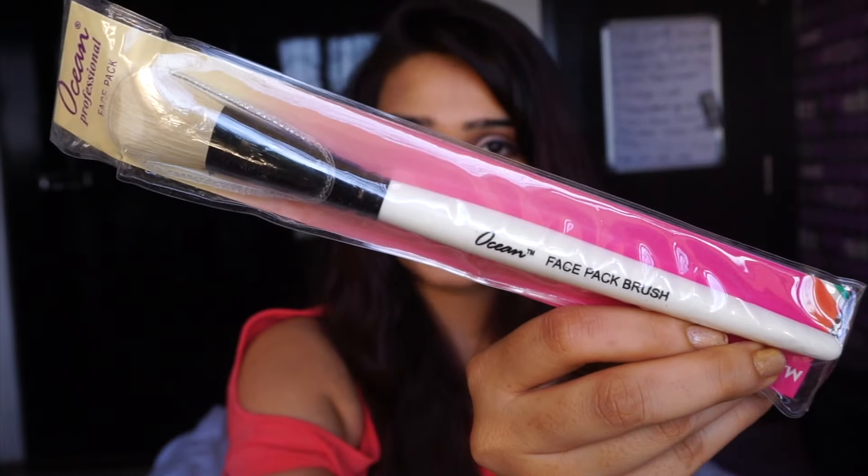The last product they have over here is a face pack brush, and this is coming at just the right time because I have this face mask that I would love to use, and it can get really messy with your hands — you won't be able to reach the corners. This is going to really help me because I don't want to spoil any of my makeup brushes by using them for a face pack. So I'm glad I have a dedicated one especially for face packs.